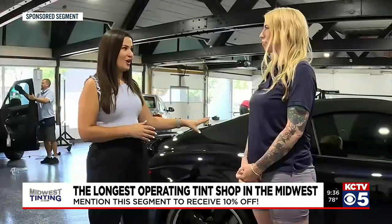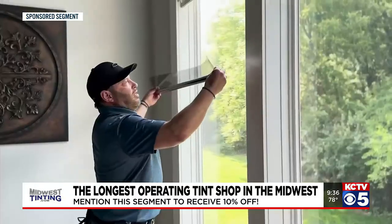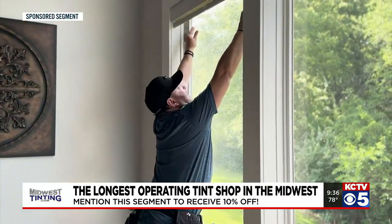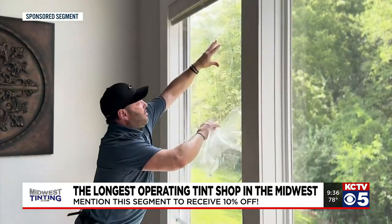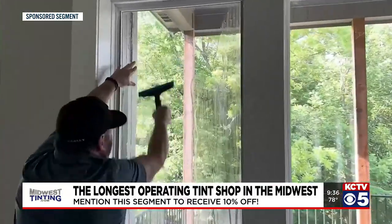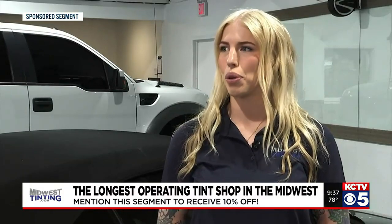You guys don't just do cars — you also have a best-kept secret to tell us about. So aside from standard window film, we actually offer a security film, which is designed to act as a deterrent to intrusions and break-ins. We all know that glass is a vulnerable entry point on any building. In the event that somebody were to try to break in, it's going to slow them down or altogether deter them, allowing a lot more time for first responders to arrive.